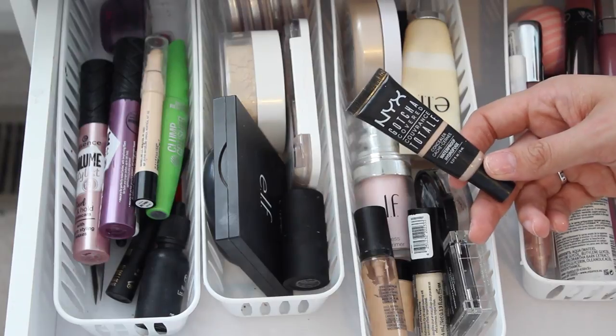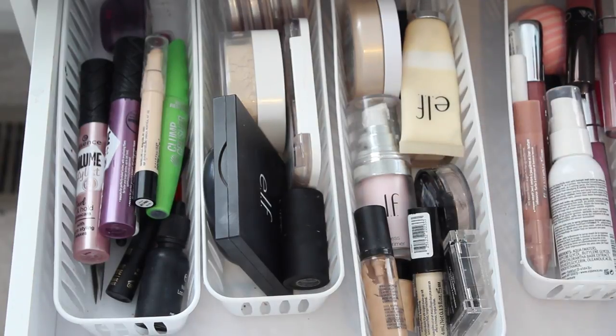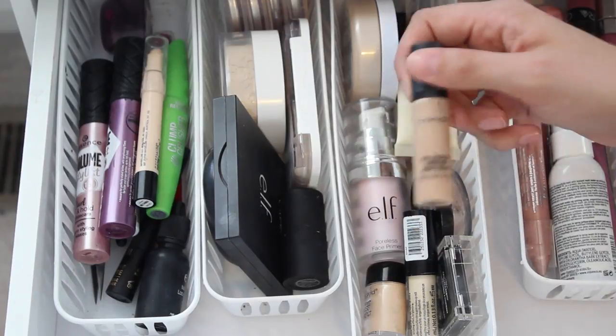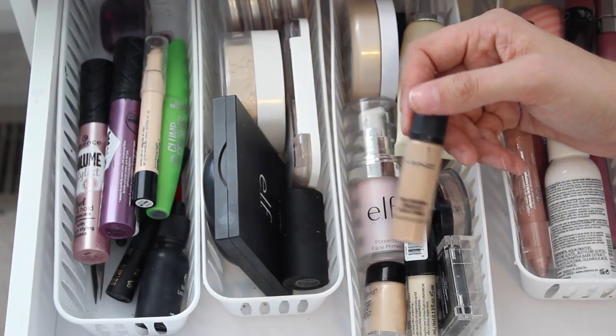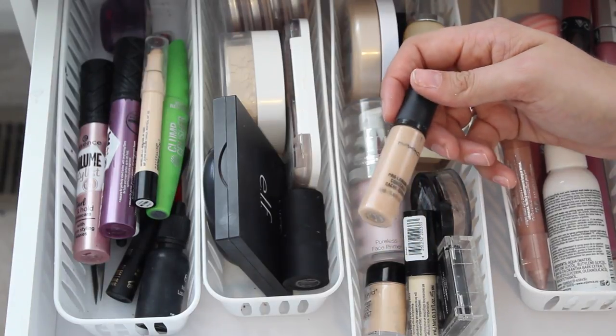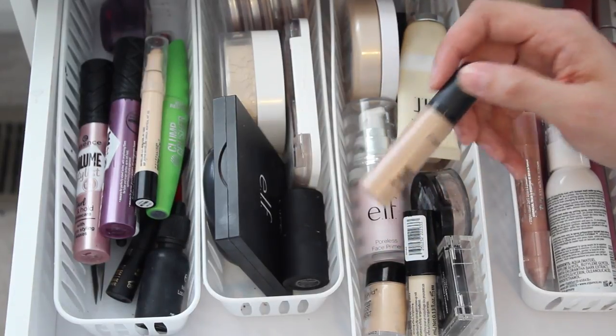I have my NYX Got You Covered Concealer — I like to use this on blemishes. For under the eyes, I'm using the MAC Pro Longwear concealer. I just kind of rediscovered this in my drawer and it is one of the just classic good concealers — it's amazing.